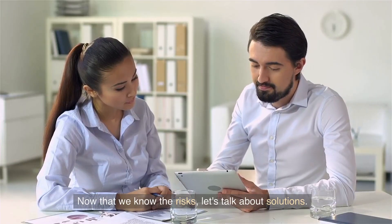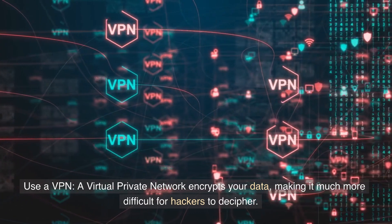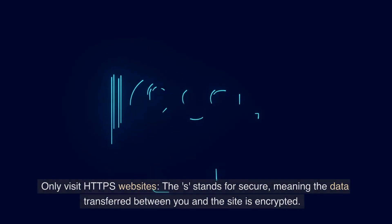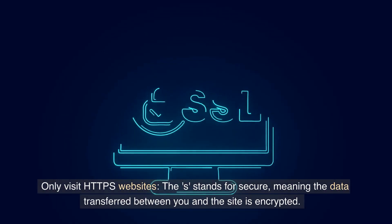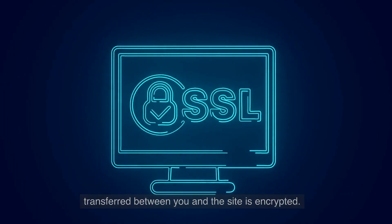Now that we know the risks, let's talk about solutions. Use a VPN — a virtual private network encrypts your data, making it much more difficult for hackers to decipher. Only visit HTTPS websites. The S stands for secure, meaning the data transferred between you and the site is encrypted.